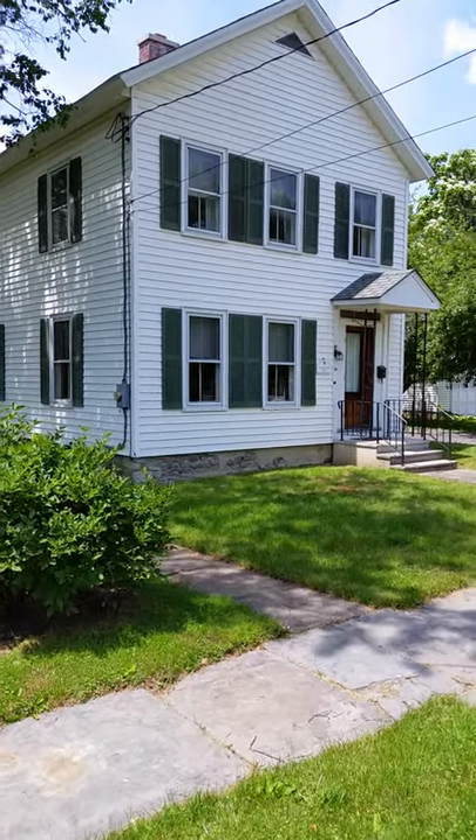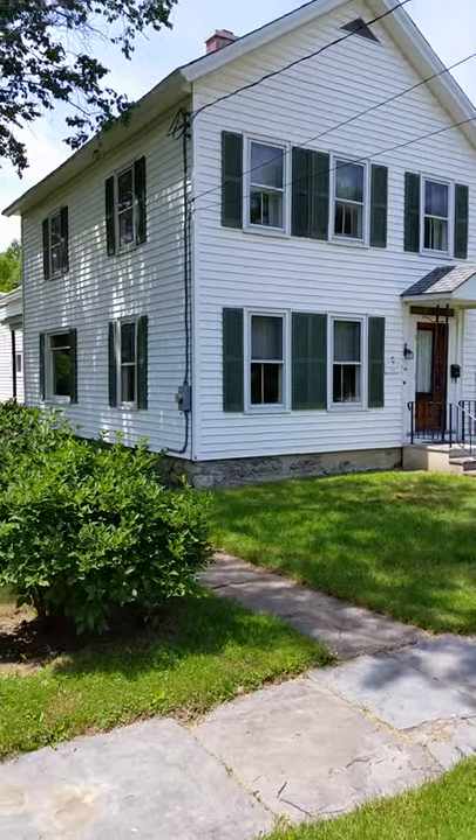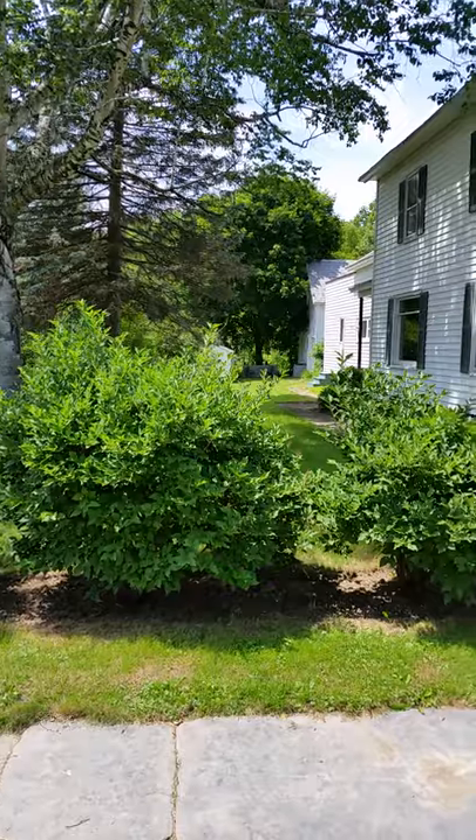Welcome to 13 St. Luke's Place in Cambridge, New York. You can probably hear the birds singing in the background. It's a beautiful day, and I'm looking forward to showing you this gorgeous house.